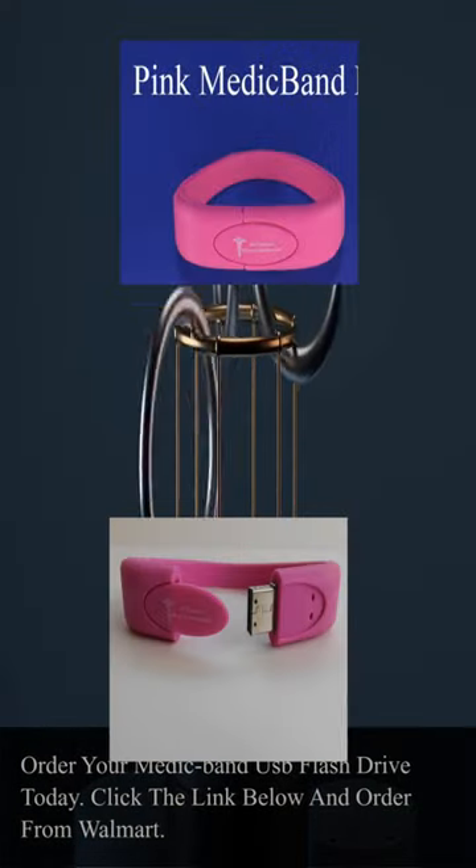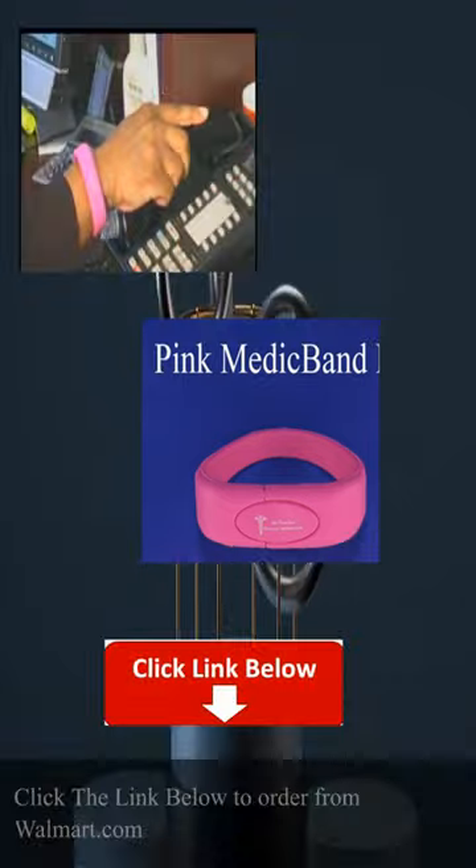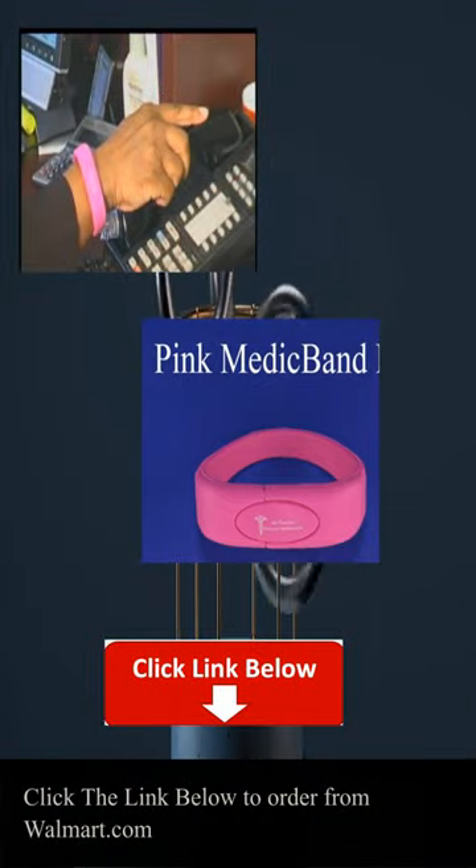Order your Medic Band USB flash drive today. Click the link below to order from Walmart.com.